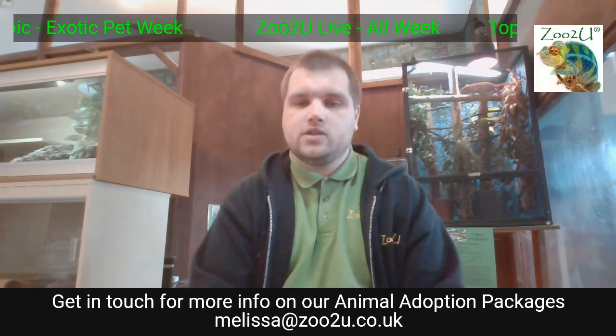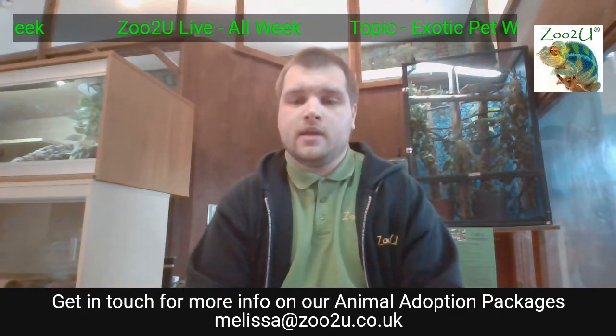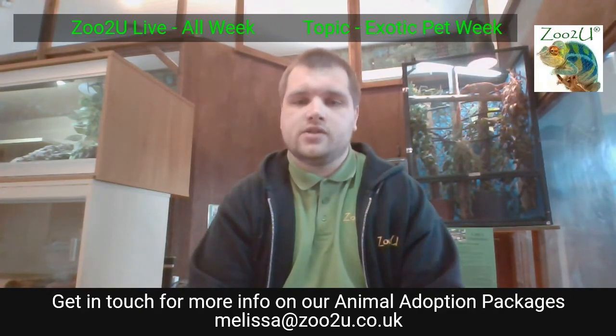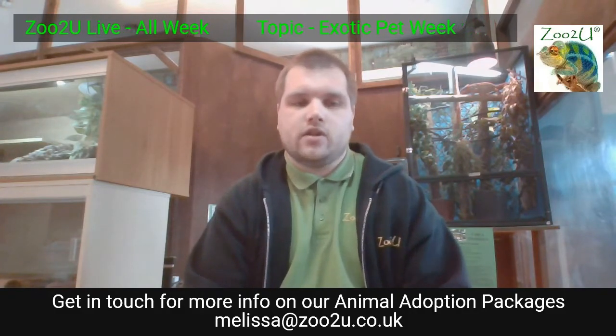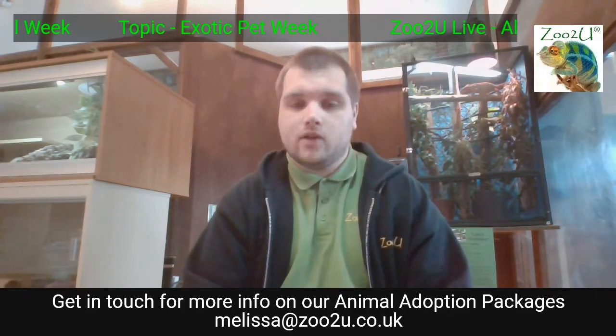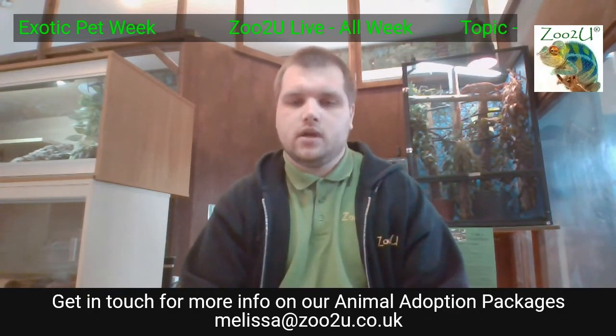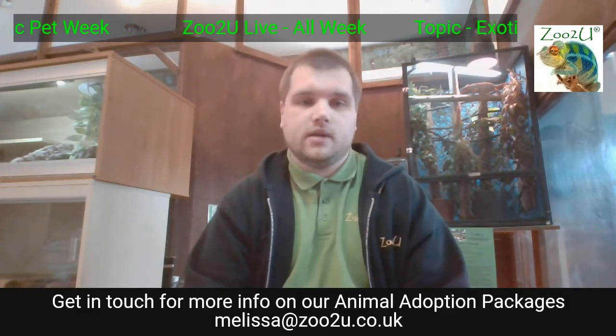I'm just going to give a quick mention to the light behind me — I know it's flickering. It's actually on a thermostat, which regulates the temperature. We're going to be speaking about thermostats today because we have got a couple of reptiles. It is supposed to be flickering, so don't worry about it.